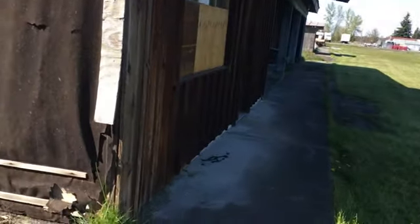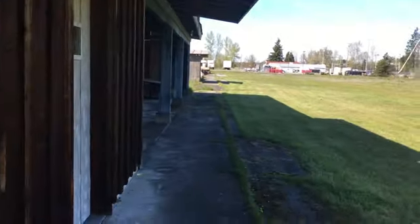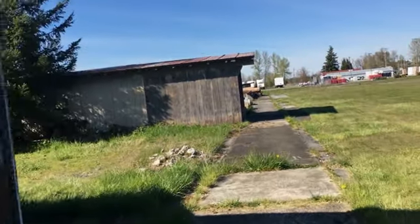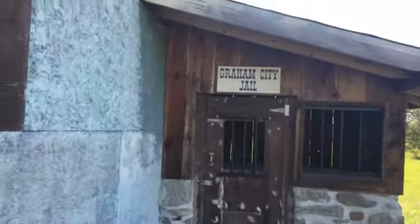He's going to check over there and there's someone else. It was an old little train here. Oh, Grand City Jail. Here's like a new jail. Let's go inside the jail. It's small.